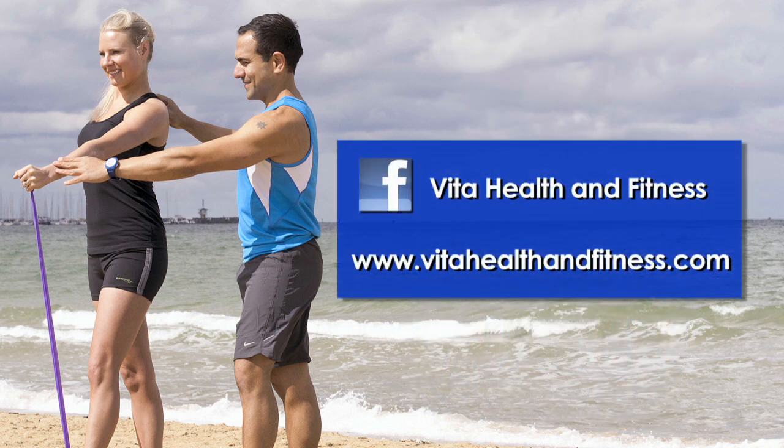For more recipe ideas and fitness tips, like my Facebook page. Good luck and hope to hear from you soon.